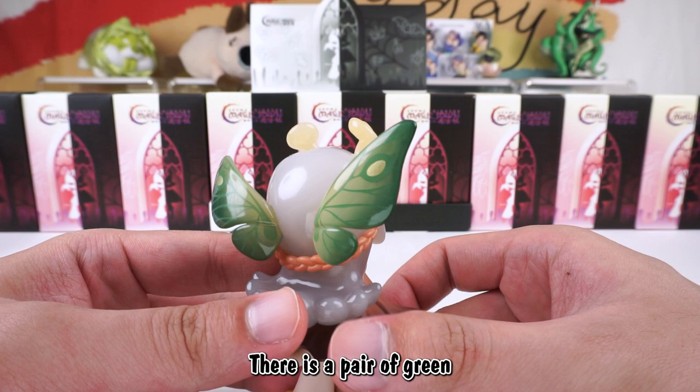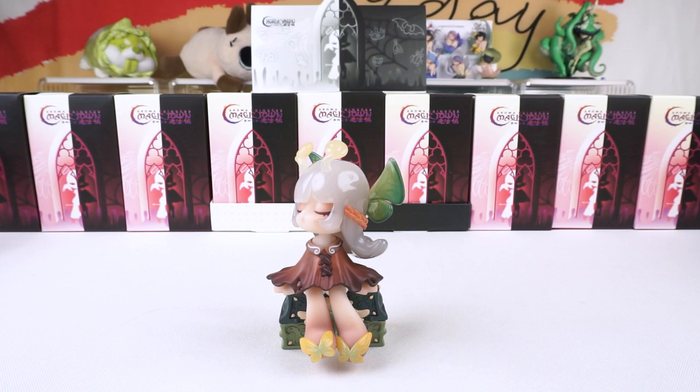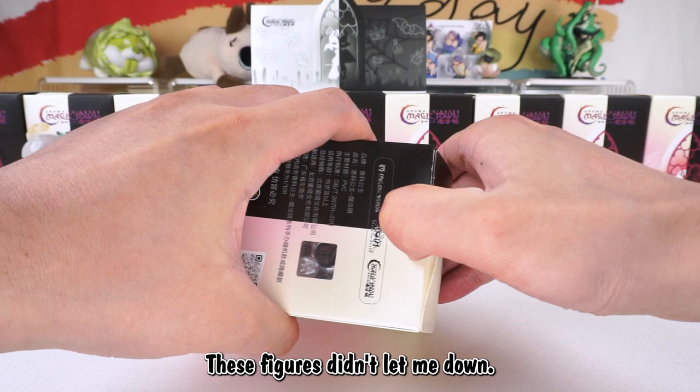Jelly light gray hair, and there is a pair of green butterfly wings on the back. It wears a brown ancient cloak. She looks like an elf in the forest. With these expectations in mind, these figures didn't let me down.